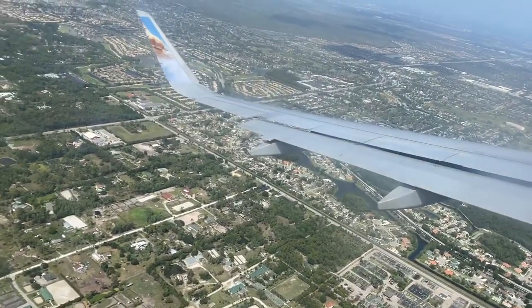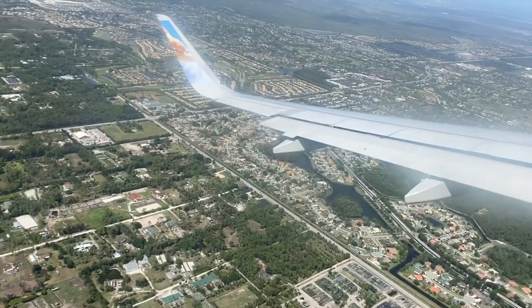Please join me as we land here in West Palm Beach International Airport on runway 10L.